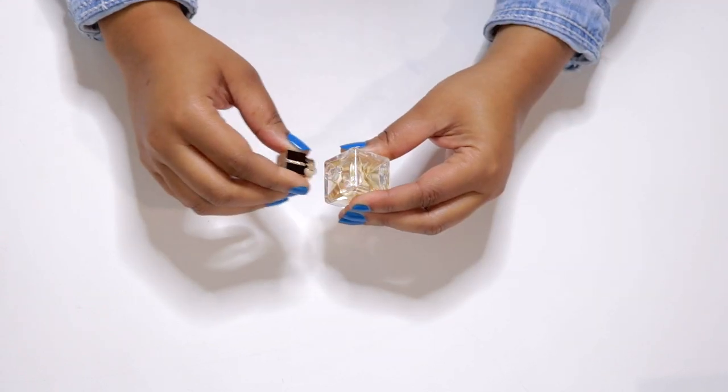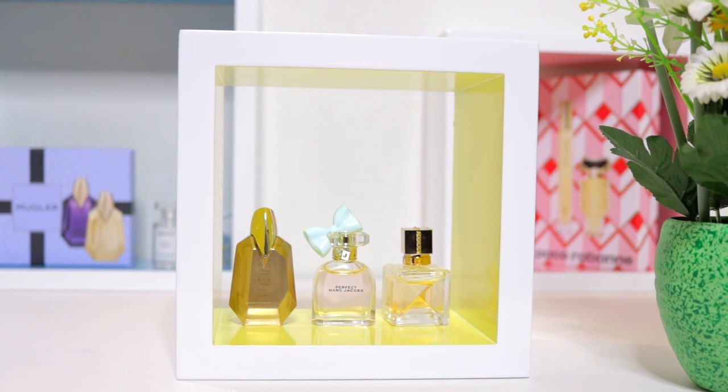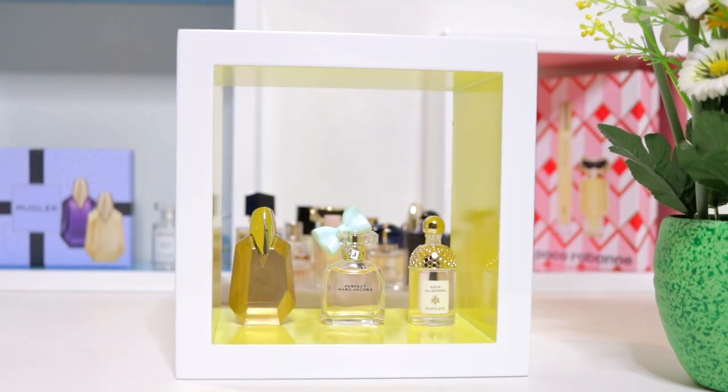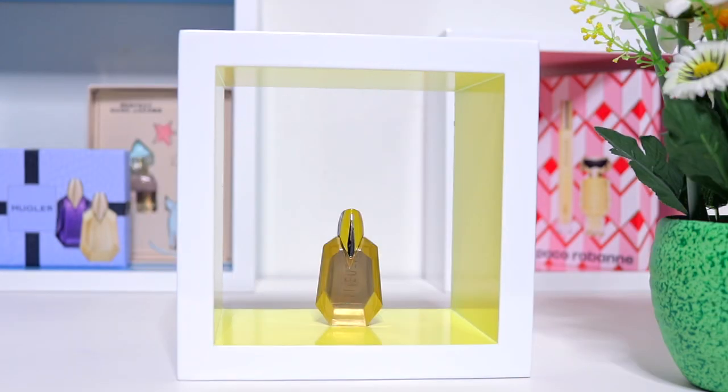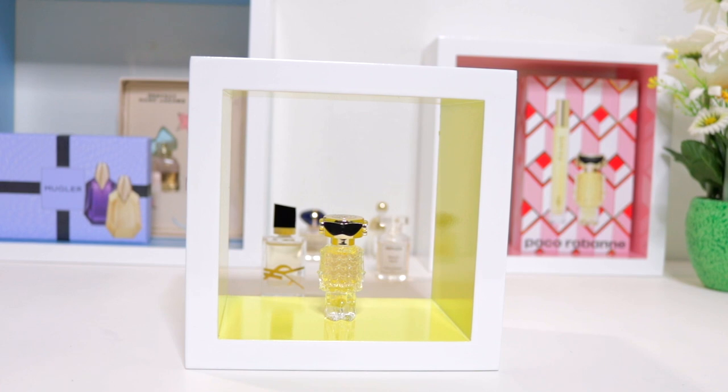Fragrances are personal to everyone. The real magic of having a collection is the ability to mix and match different scents. I can experiment with combinations, playing with the notes to create a signature scent that is truly my own.